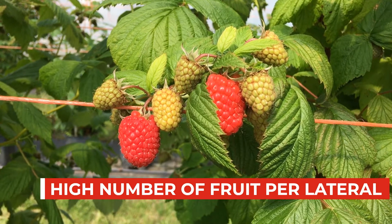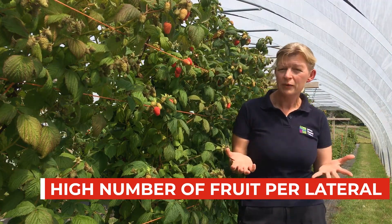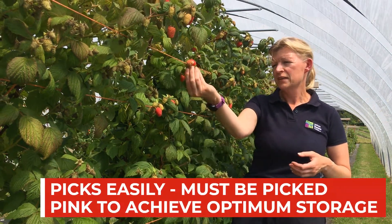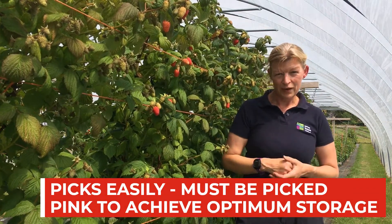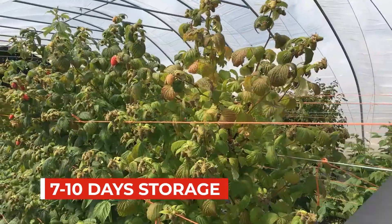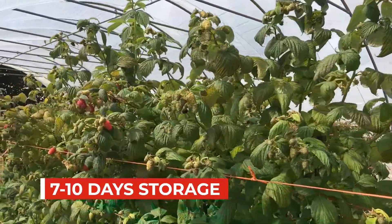It must be picked at a pink stage to achieve its uniformity in storage, but that's very easily done because it picks so easily off the plug and fills your punnets quickly. The fruit quality is lovely with a lovely long storage time, seven to ten days.